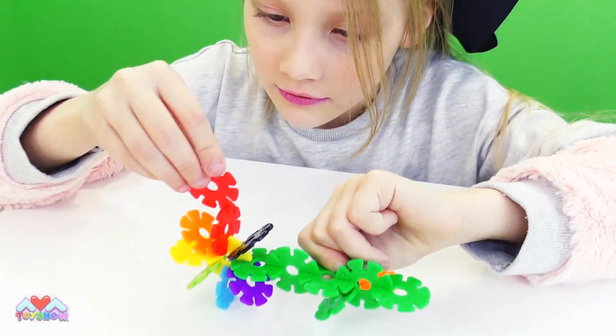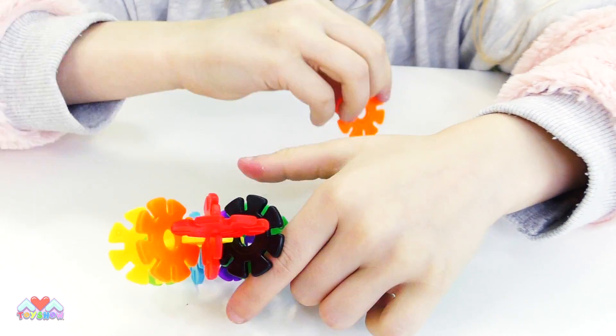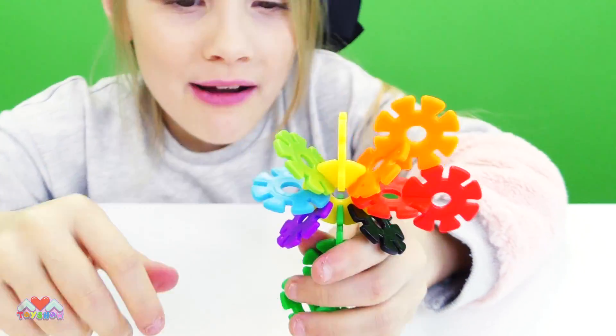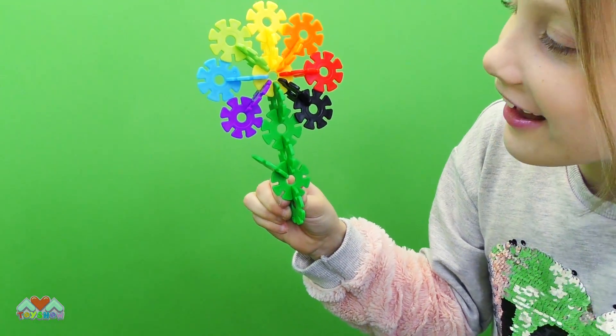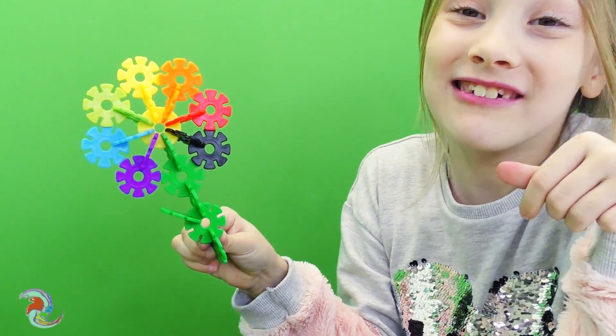I'm going to make a flower! I just need to do this — add it on. There we go, and now I just need to do the orange part. It's a rainbow there — I just need to go yellow. Where's the yellow? There's the yellow! There we go, it's finished! Do you like my flower? I love it so much! Tell me in the comments if you like it — this is really easy to make, I made it all by myself!